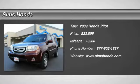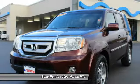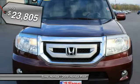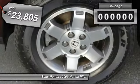The 2009 Pilot. Optimal utility. Indulgent interior. Powerful performer. You'll be ready for almost anything in the Honda Pilot, and it's priced below $25,000.